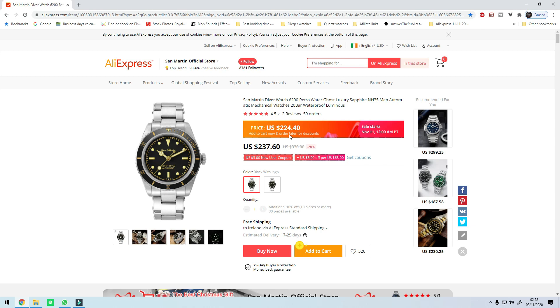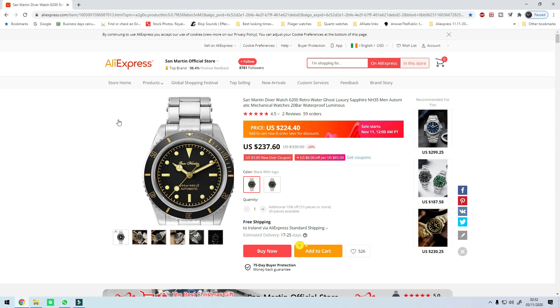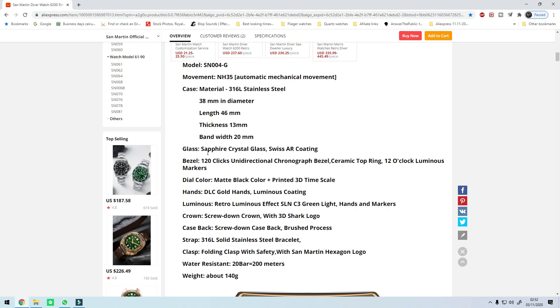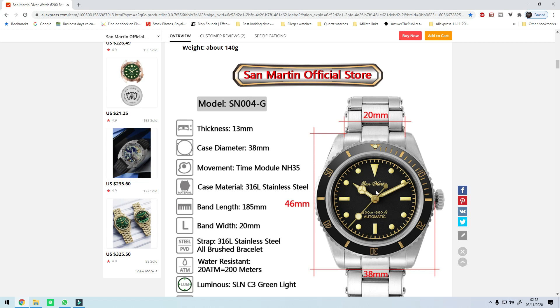The fifth watch on the list is the San Martin SN004-G at $224.40 from $237. Not a huge discount but when you take into consideration the standard of finishing San Martin are providing — especially that they can afford to sell watches this expensive on AliExpress — it makes sense. This particular model is a homage to a more vintage, older Submariner reference, as you can tell from the size of the crown and the lack of crown guards. Specs: 38 millimeter diameter, 13 millimeters thick, 45 millimeters lug-to-lug, 20 millimeter lug width, flat sapphire crystal, no date, and 200 meter stated water resistance.